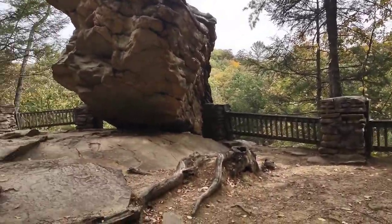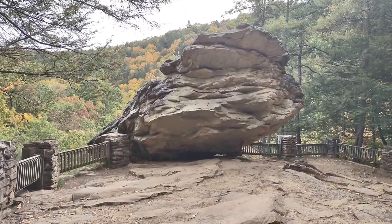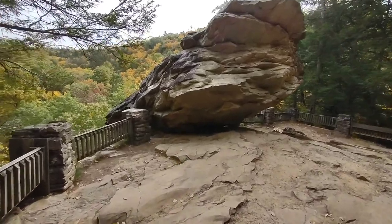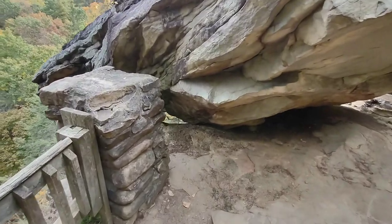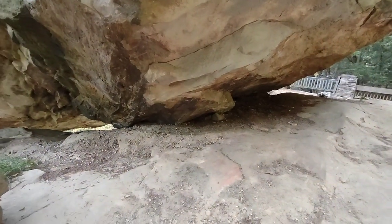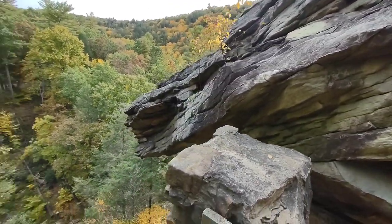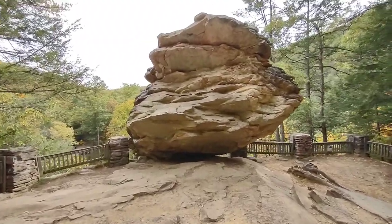There it is. Over here so you can see it better — the balanced rock. Trough Creek State Park. And it is just hanging on there. Not much underneath there. That's wild. Pretty freaking cool.